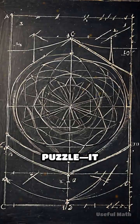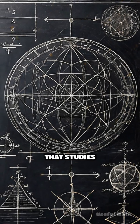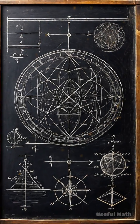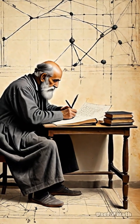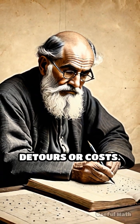This wasn't just a logistical puzzle. It became the foundation of graph theory, a branch of mathematics that studies networks of points, nodes, and connections — edges. Early mathematicians began representing stations as dots and railways as lines, searching for the optimal way to link them all without unnecessary detours or costs.